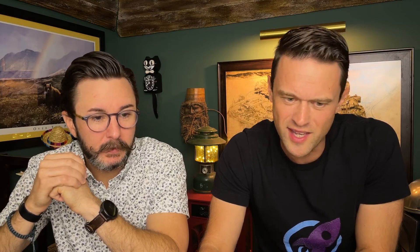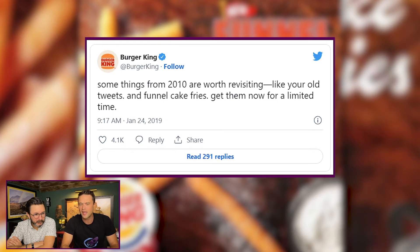This next one is fast food — it's Burger King. What they did was go on Twitter and go back to about 10 years ago. This campaign was a couple years old, so they went back to tweets from 2010. They started liking tweets of people with big followings from 2010, and it started trending — these people with all these followers were saying, 'Why is Burger King all of a sudden liking tweets from 10 years ago?' They eventually tweeted out: 'Some things from 2010 are worth revisiting. Like your old tweets. And funnel cake fries — get them now for a limited time.' It was a zero-cost way to generate buzz around a product re-release.